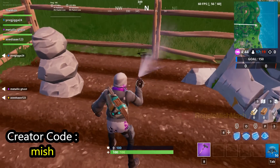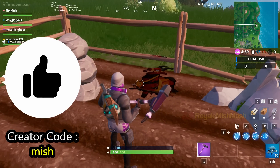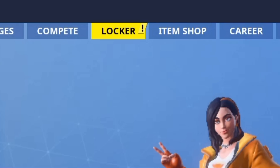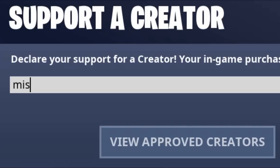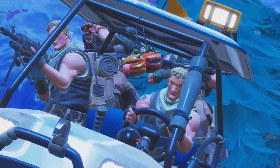This is the exact location, guys. Make sure to hit the like button if this video helps. If you want to support my channel, use code mish in the item shop. Thank you so much for watching, guys.